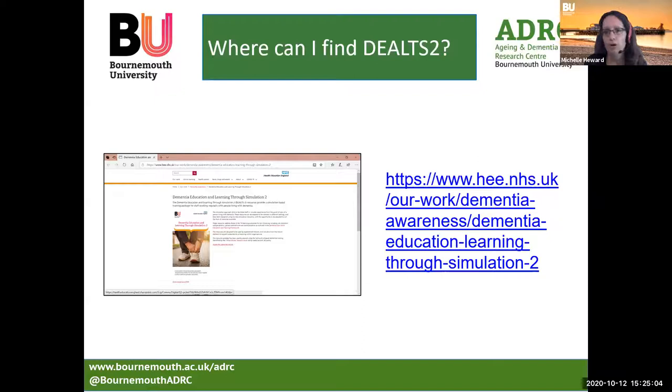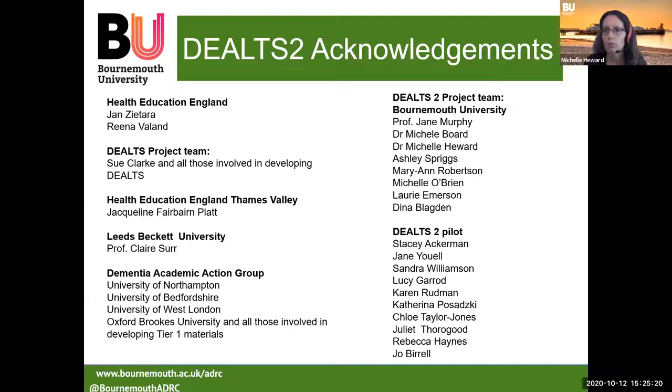Within those materials is a resource pack with instructions for anyone wishing to deliver the simulations, and also a slideshow with evidence, theory and all of the materials behind that. I also wanted to acknowledge the wider people who had an impact on and informed the project — they're all listed here. I'm now going to hand over to Michelle Baud, who's going to talk about the Walk Through Dementia virtual reality training.